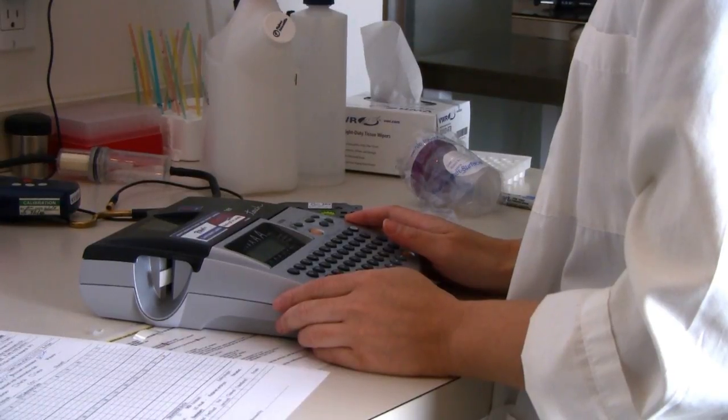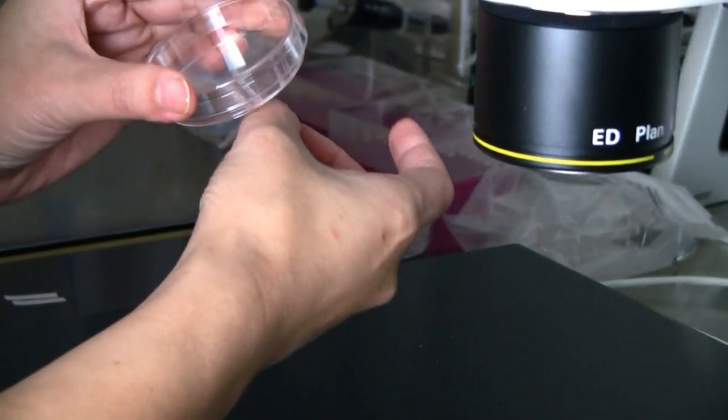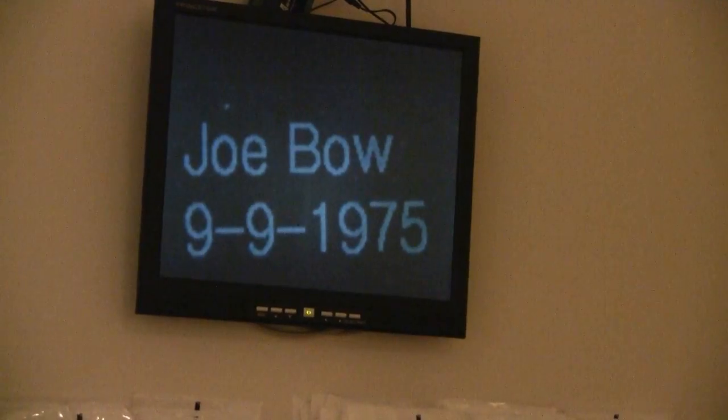Work in the Reproductive Laboratory begins a day before the patient comes for egg retrieval, when an embryologist — in this case, our laboratory supervisor Pei-Chi Tsai — sets up a specially formulated medium for embryo culture. Every dish is labeled with the patient's identifying information.